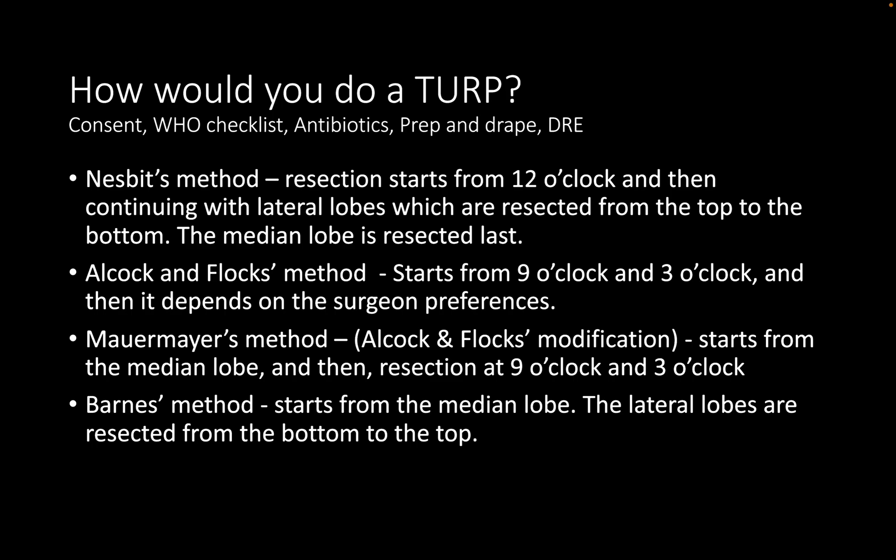The Bland technique is fine, but starting at 1 o'clock is slightly off from standard, so tailor that description. When explaining the reason for starting resection at a particular position, mention the named prostatic arteries — artery of Postauk or artery of Fox — rather than venous supply. We are more concerned about the named arterial supply, which is a branch of the prostatic artery, a branch of the inferior vesical artery, which is a branch of the internal iliac artery — useful anatomy for prostatic artery embolization scenarios.